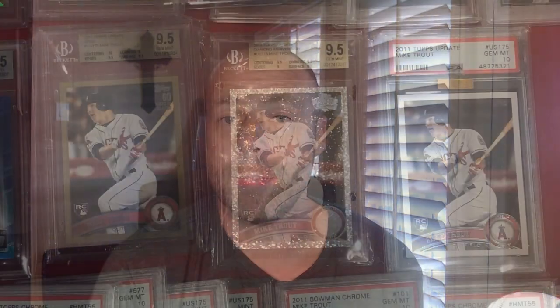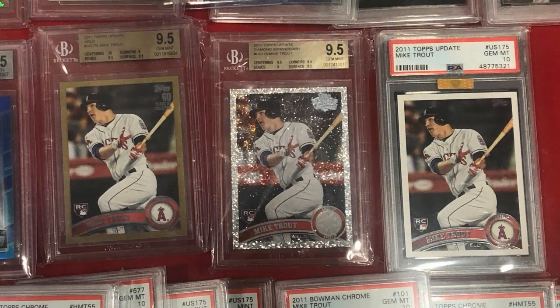Modern cards are obviously going to have a lot of nines and tens — mint to gem mint. There was a lot of graded stuff on the baseball side, a good amount of Mike Trout cards, which are obviously still super hot. On the football side, a decent amount of vintage cards, which is what I was primarily there for. I was kind of hoping to see more 2020 cards, but there was a decent amount of Prizm Draft Picks and Contenders Draft Picks.